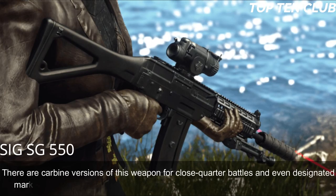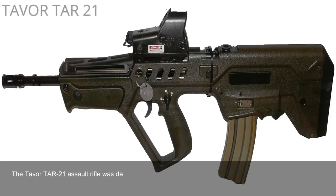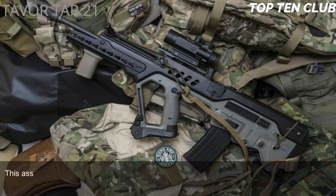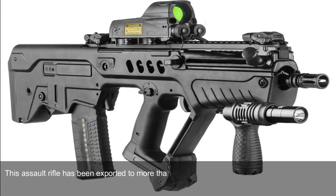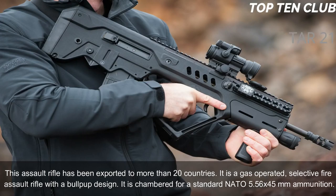Number 7: Tavor TAR-21, Israel. The Tavor TAR-21 assault rifle was developed by Israel Military Industries (IMI) in the early 1990s. Simple, tough, and versatile, it was adopted by Israel in 2006 as the standard issue infantry rifle and has been exported to more than 20 countries. It is a gas-operated, selective-fire assault rifle with a bullpup design, chambered for the standard NATO 5.56×45mm ammunition.